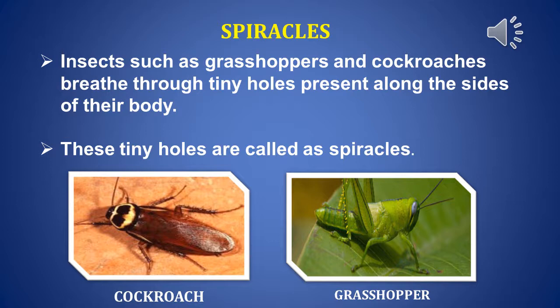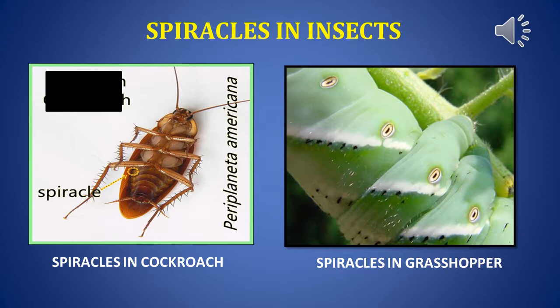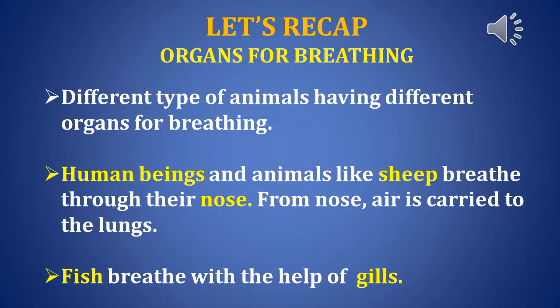Insects such as grasshoppers and cockroaches breathe through tiny holes present along the sides of their body. These tiny holes are called spiracles. Children, look at the spiracles — these are the tiny holes through which the insects breathe.